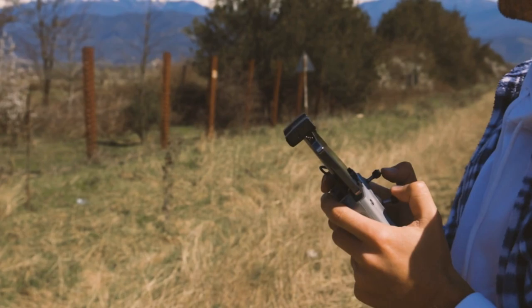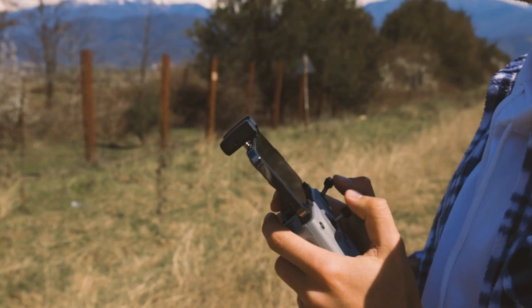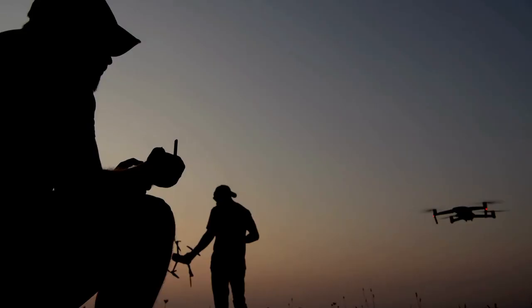Practical applications — from cinematic filming to industrial inspections, the Raptor 8K Black is versatile in its applications. Its advanced features make it ideal for a wide range of activities, ensuring you're prepared for any situation.